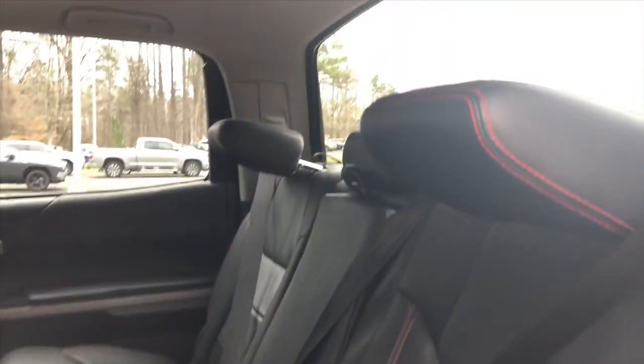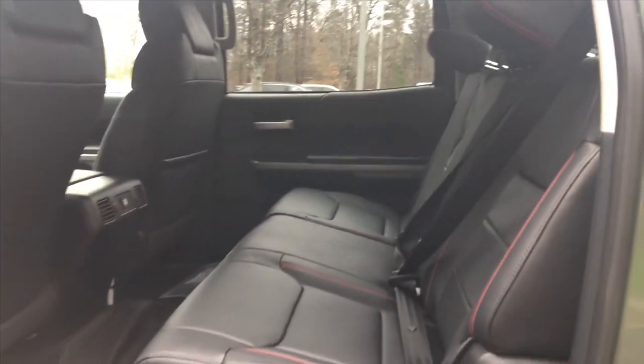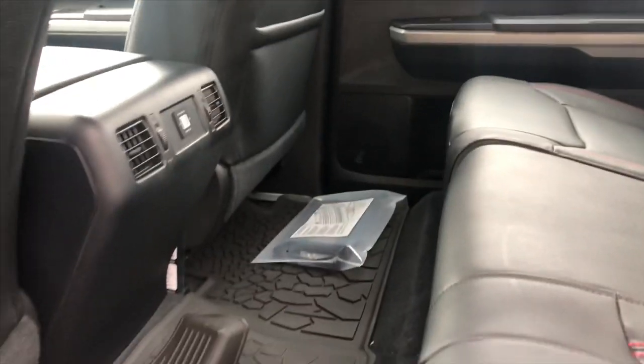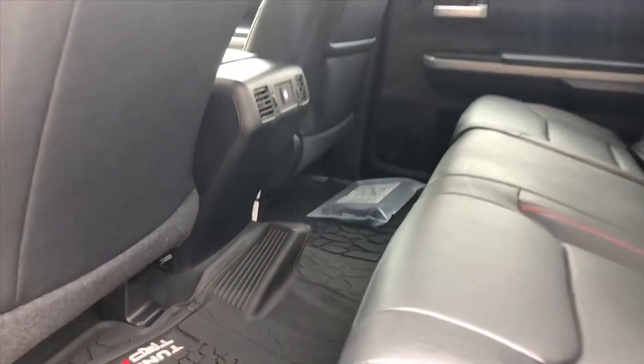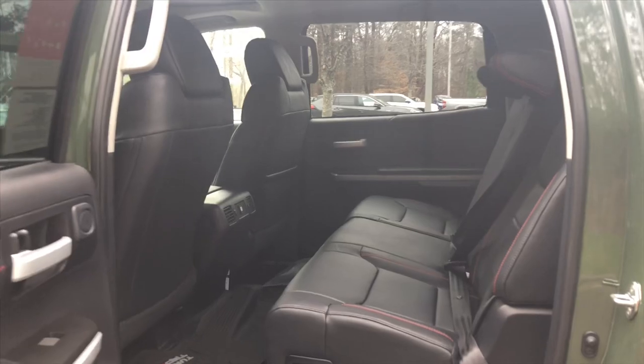This one has black leather seats, whereas the 4Runner has the Softex with red accent stitching. Look at all that leg room - can you see a tall person here? I would add rear USB ports to this one as an option.